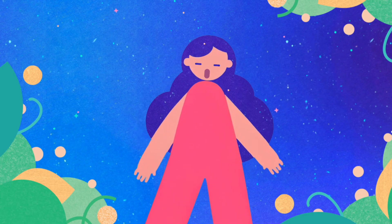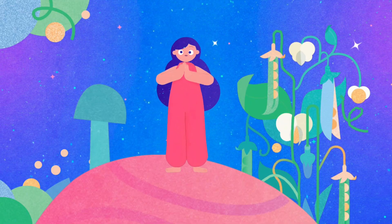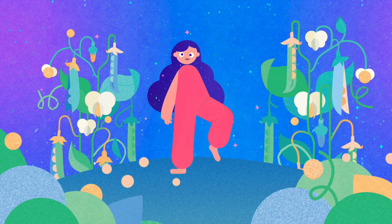How do we count these treats so sweet? Just point to each and don't repeat. 1, 2, 3, 4, 5. Let's thrive. We did it right. We counted 5.